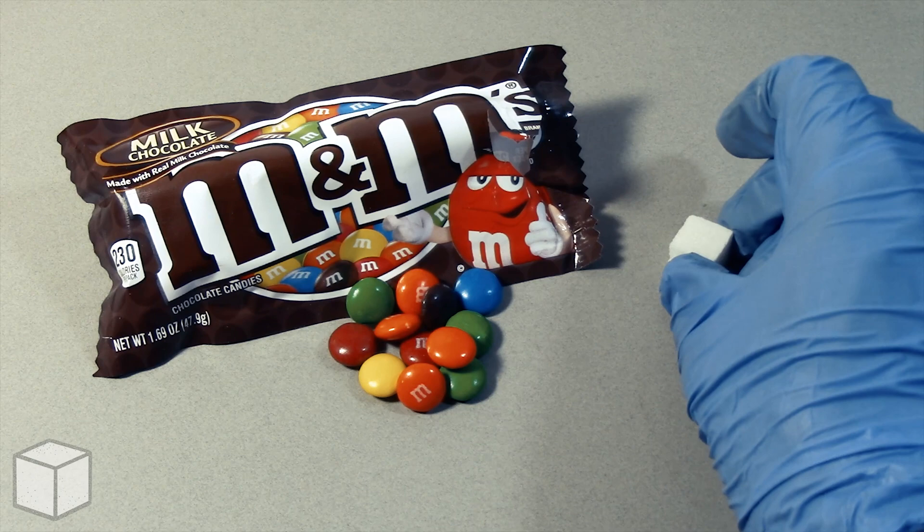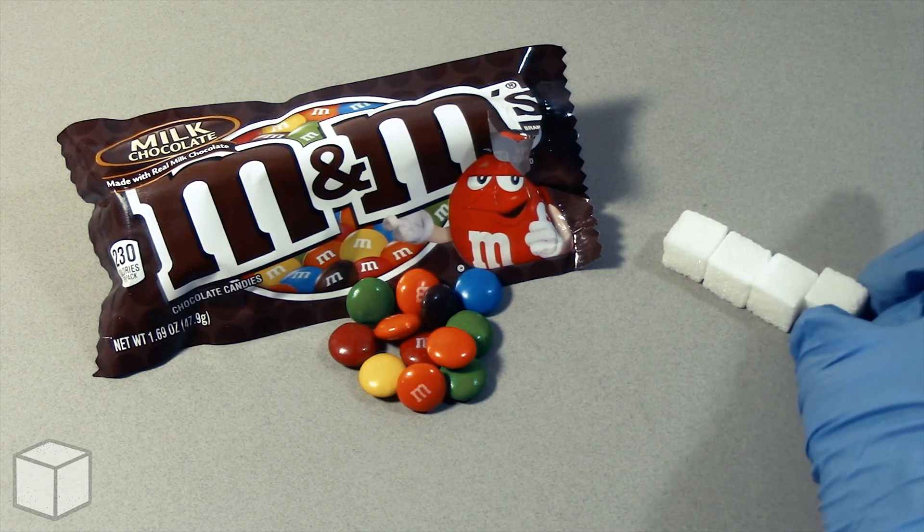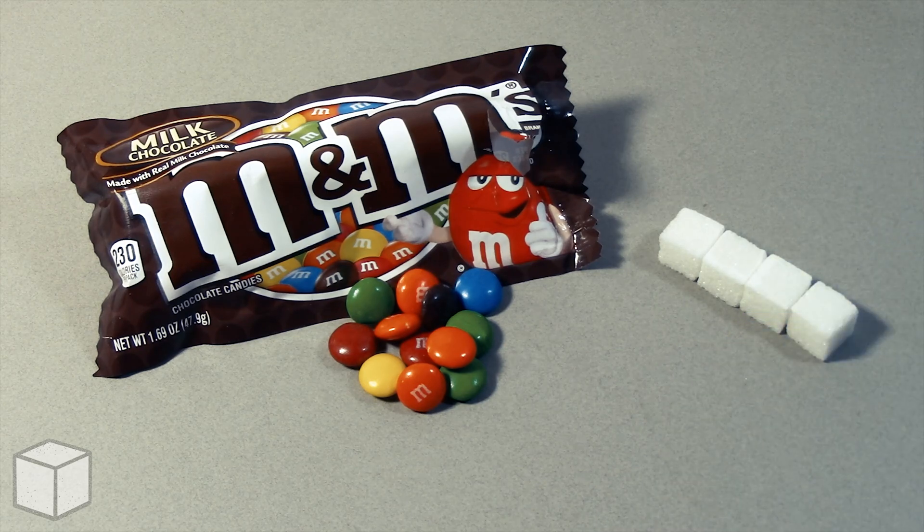So, in conclusion, this M&M's milk chocolate candy is loaded with around roughly 13 cubes of sugar.